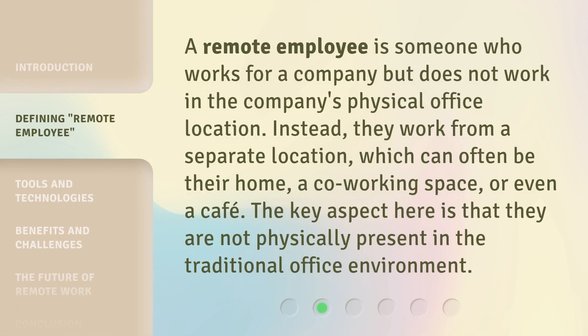A remote employee is someone who works for a company but does not work in the company's physical office location. Instead, they work from a separate location, which can often be their home, a co-working space, or even a cafe. The key aspect here is that they are not physically present in the traditional office environment.